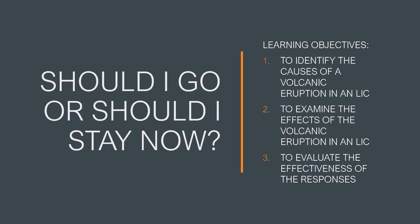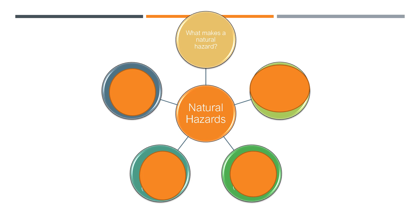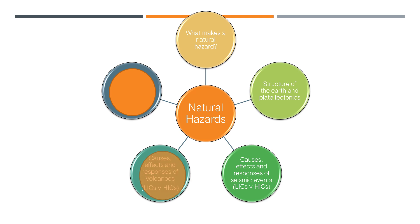So today's lesson — 'Should I go or should I stay now?' — and we're going to do three learning objectives: we're going to identify the causes of a volcanic eruption in a low-income country, we're going to examine the effects of the volcanic eruption, and we're going to evaluate the effectiveness of the responses. As a reminder of how this fits into our topic: we've done what makes natural hazards, we've looked at the structure of the earth, we've completed our work on seismic events — earthquakes and tsunamis. Last lesson we looked at volcanic eruptions in general, so now we're going to look at our low-income example and then move on to a high-income example.